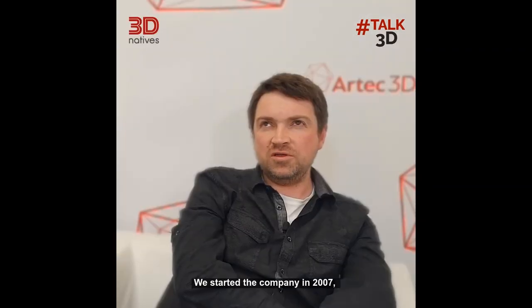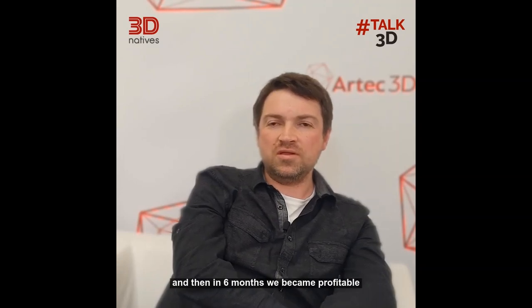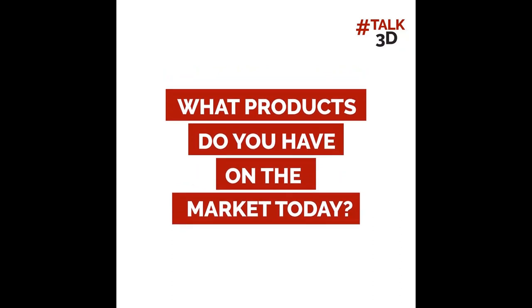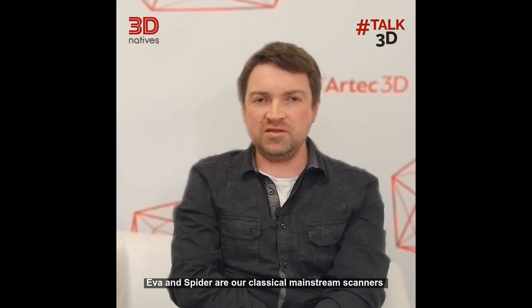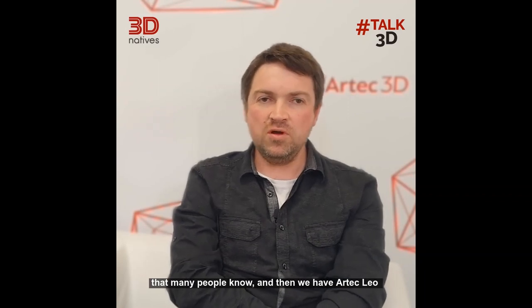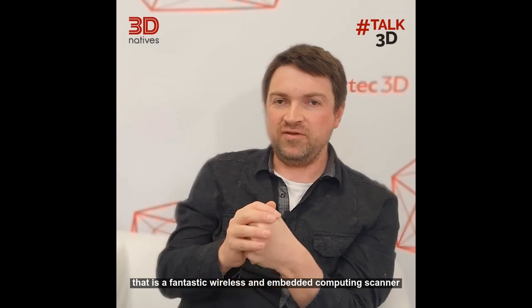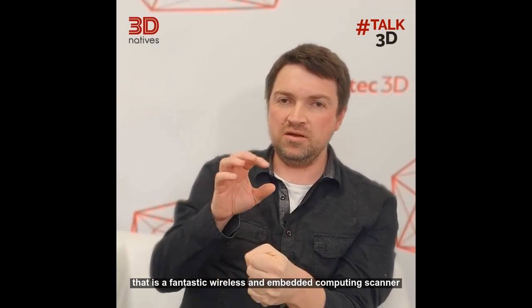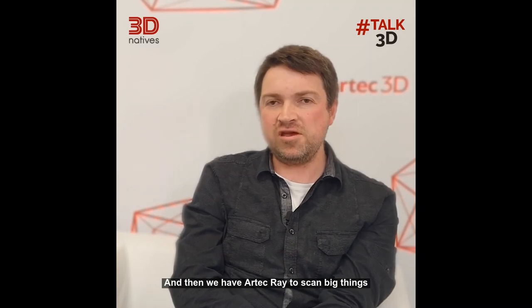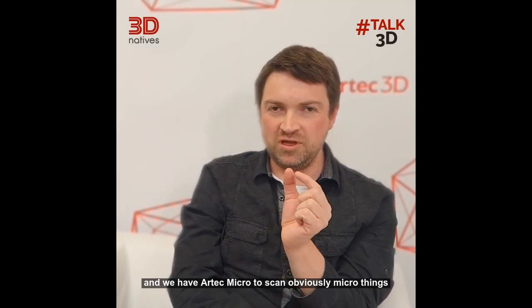We started the company in 2007, started to sell in late 2008, and then in 6 months we became profitable. EVA and Spyder are our classical mainstream scanners that many people know. Then we have Artec Leo, which is a fantastic wireless and embedded computing scanner. And then we have Artec Ray to scan big things and Artec Micro to scan micro things.